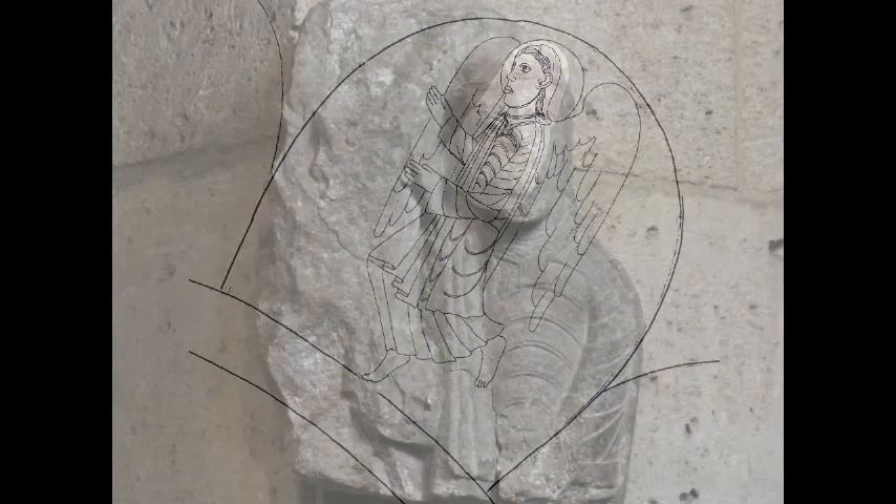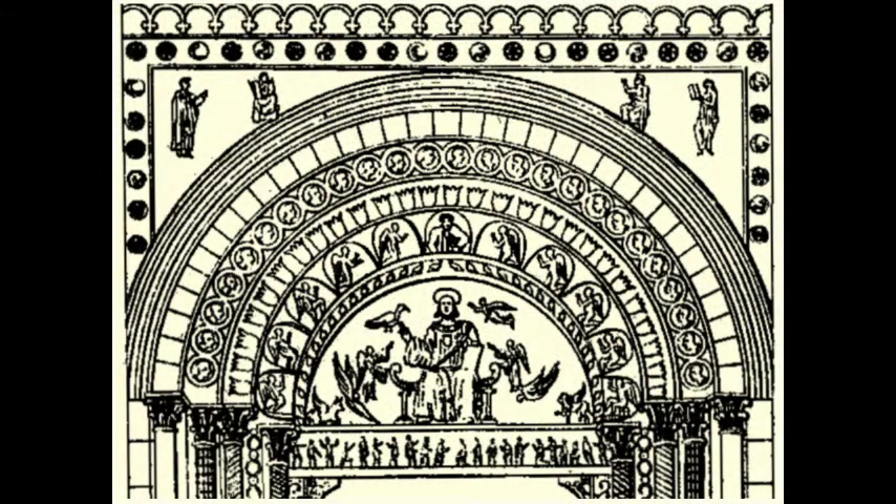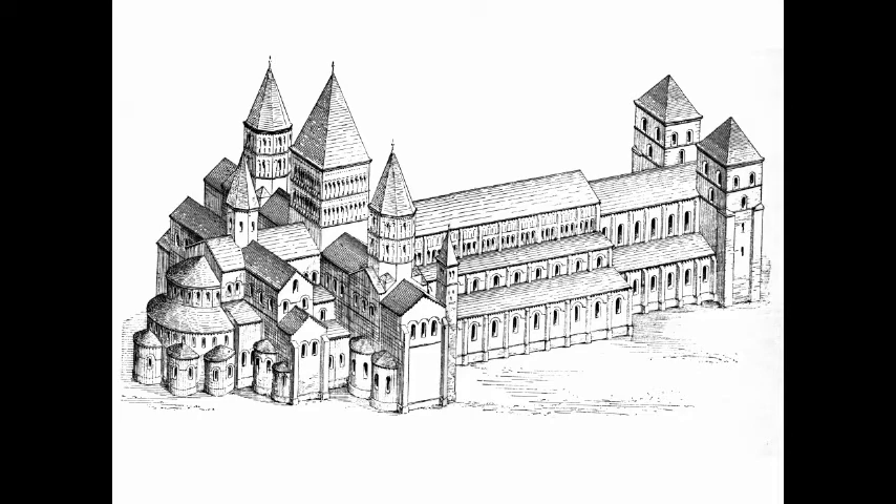With the discovery of the original site, or provenance, of this small angel, we have added significantly to our knowledge of what was once a rich program of sculpture on the most important church in Christendom in the early 12th century.